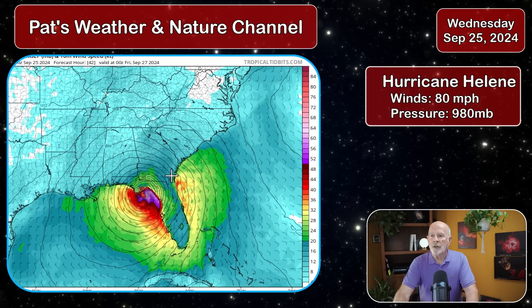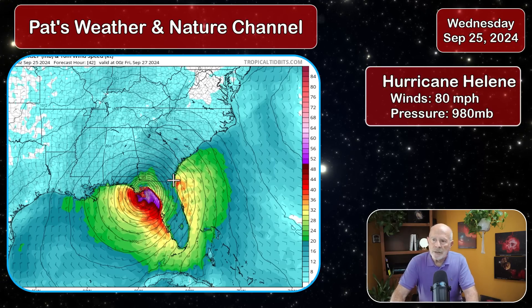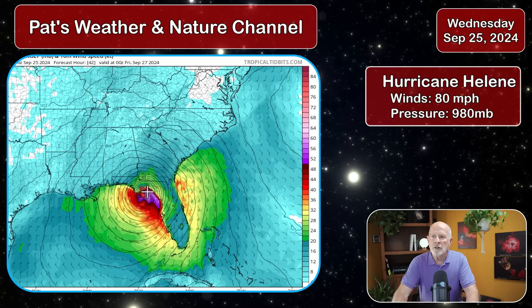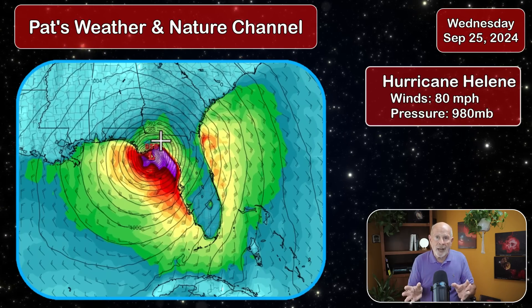Looking at the forecast model, landfall is expected sometime tomorrow evening right around sunset in and around the Big Bend area of Florida. That's going to produce tremendous storm surge across this area, because the winds will be blowing water and pushing it into this cove, potentially giving that area a 10 to 15 foot storm surge.